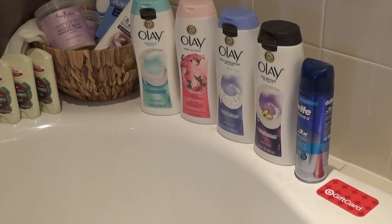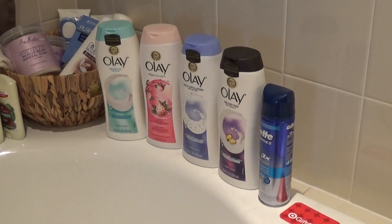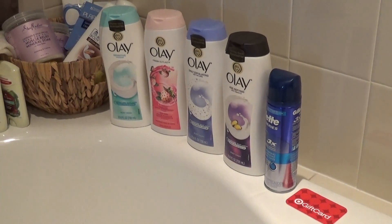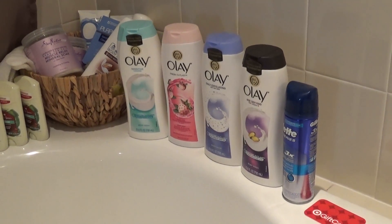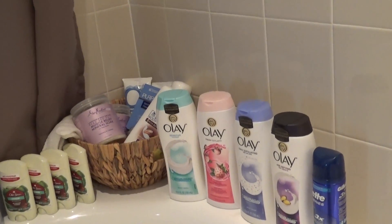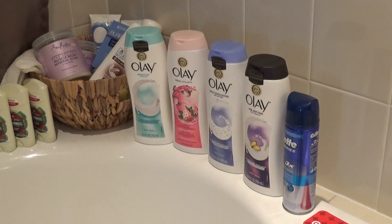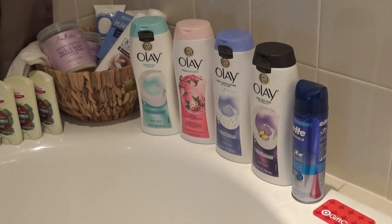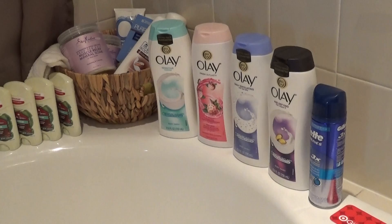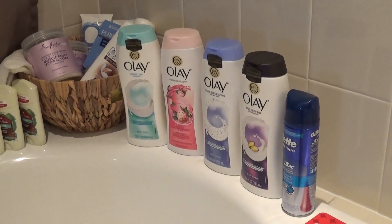The Olay is also on the gift card deal. They are $4.99 this week, and if you buy four in a single transaction you get a five dollar gift card. $4.99 times four is around $19.96 before any gift card or coupons. With the gift card applied it comes down to $14.96. I rolled that gift card in from the Old Spice transaction into the Olay purchase.